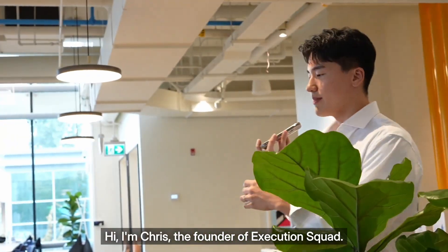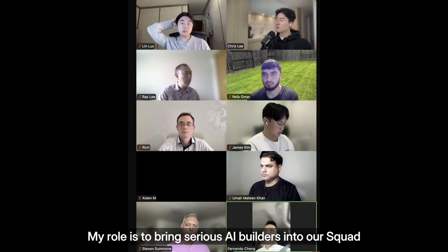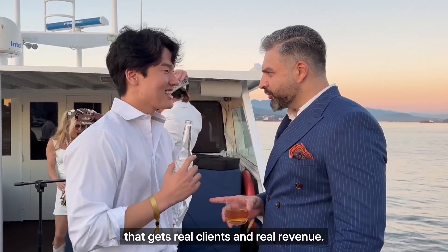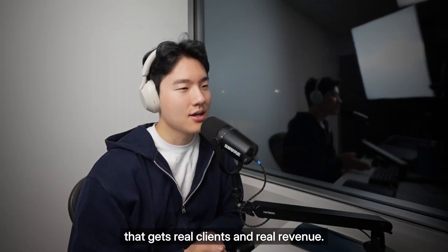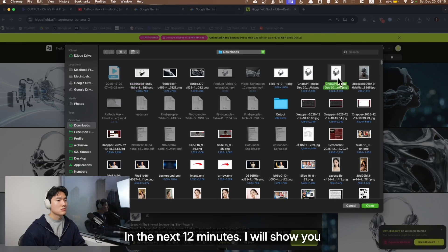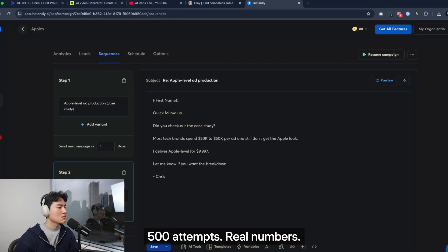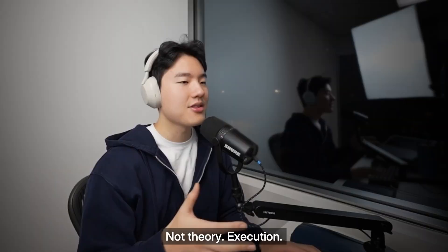Hi, I'm Chris, the founder of Execution Squad. My role is to bring serious AI builders into our squad so they can start building a business that gets real clients and real revenue. In the next 12 minutes, I will show you how I sell Apple-level cinematic ads to tech brands — 500 times. Real numbers, not theory. Execution.